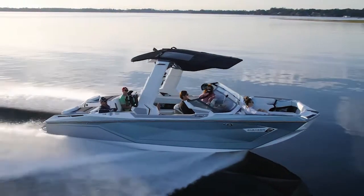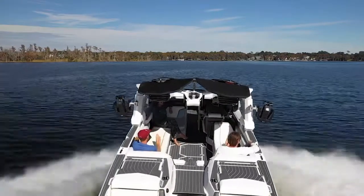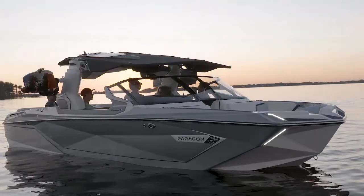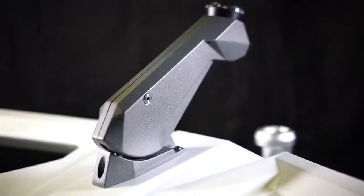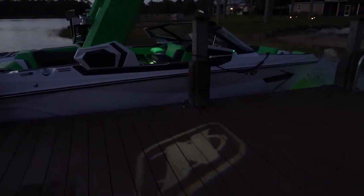The integrated bimini remains mounted and deployed in all positions for convenience and increased protection from any element. We've incorporated design elements from the revolutionary Super Air Nautique Paragon G23, with dynamic angles that blend function and style, along with an actuated all-around light and integrated dock logo projection for an added touch of class.